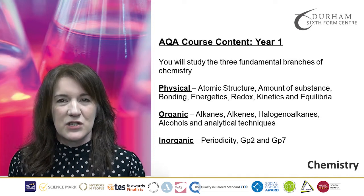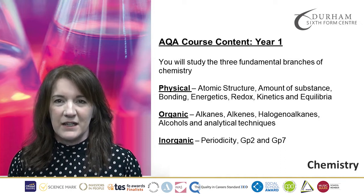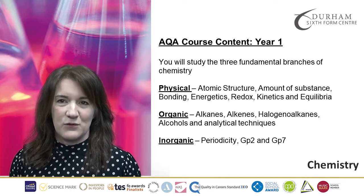In Chemistry, we will study three different branches of Chemistry and they are Organic, Physical and Inorganic Chemistry.